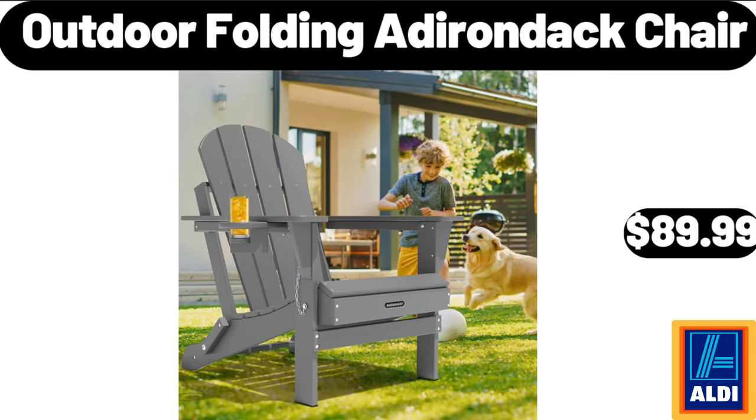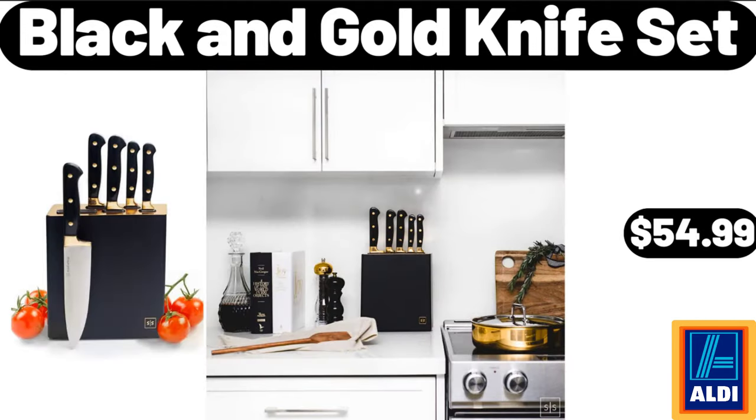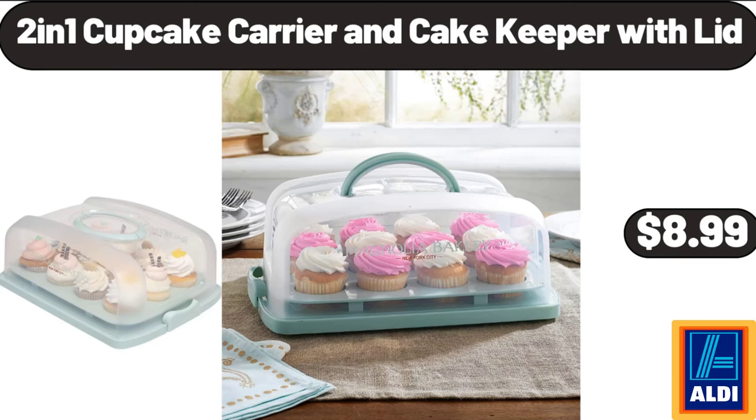Outdoor Folding Adirondack Chair, $89.99. 7 Inch Butcher Knife Stainless, $11.99. Black & Gold Knife Set, $54.99. 2 In 1 Cupcake Carrier and Cake Keeper With Lid, $8.99.